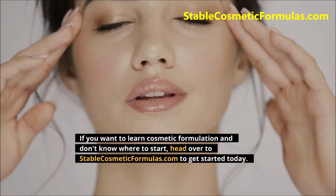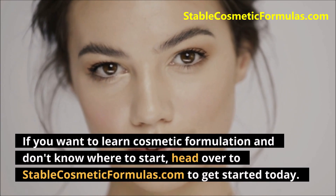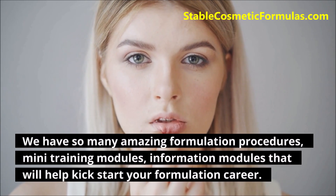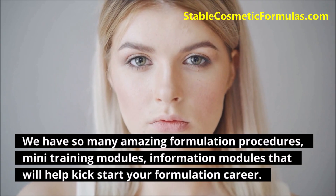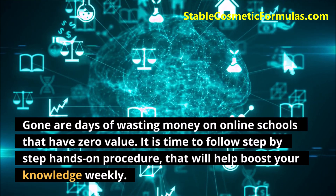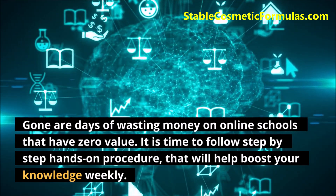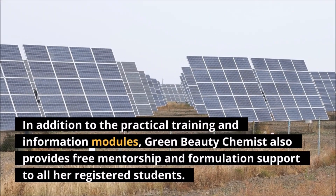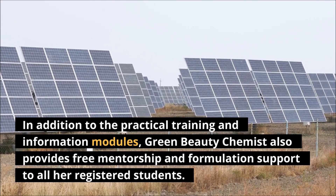If you want to learn cosmetic formulation and don't know where to start, head over to StableCosmeticFormulas.com to get started today. We have so many amazing formulation procedures, mini training modules, and information modules that will help kick-start your formulation career. Gone are the days of wasting money on online schools that have zero value — it is time to follow step-by-step hands-on procedures that will help boost your knowledge weekly. Green Beauty Chemist also provides free mentorship and formulation support to all her registered students.